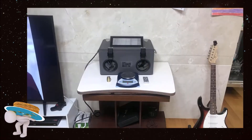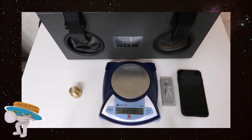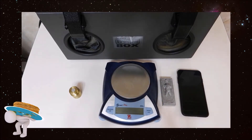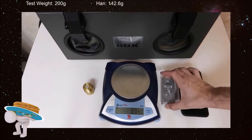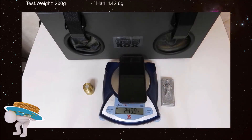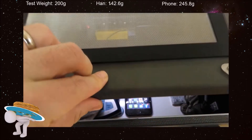If electrostatics is the cause of the downward force, placing something inside this box will break that connection and diminish or completely remove the downward acceleration. What we have here is a drug scale, a test weight, Han Solo in Carbonite, and my cell phone. We start by zeroing the scale, then place all the items in the cage and seal it tight.